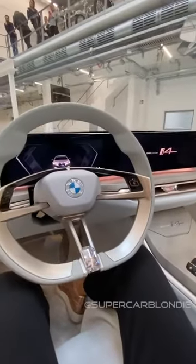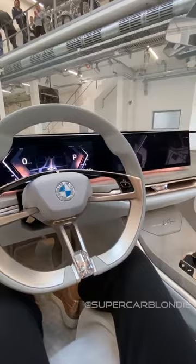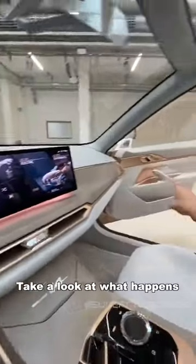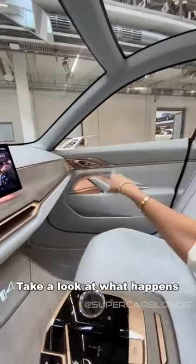That's the new start button sound by Hans Zimmer. Take a look at what happens when I put it in efficiency mode.